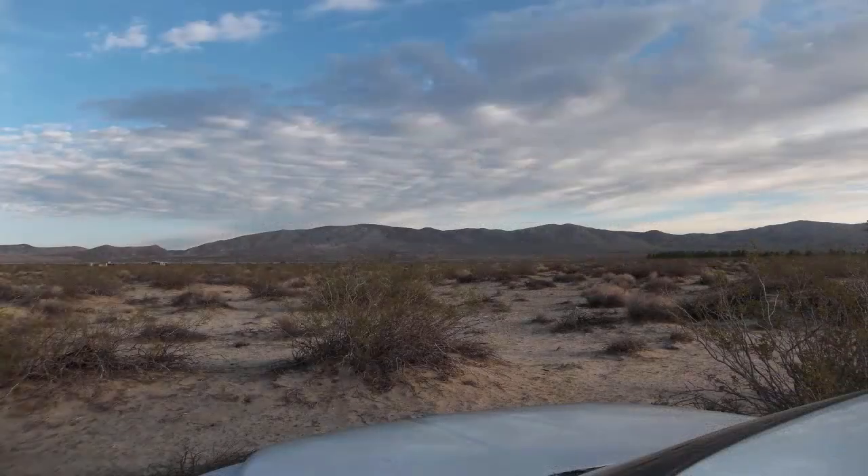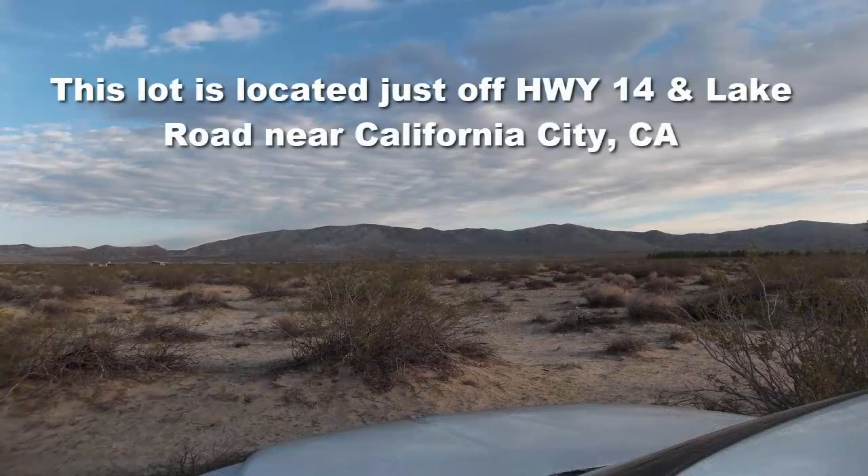This lot is located near California City, California in Kern County. If you're not familiar with Kern County, you should get familiar with it because there's usually some affordable land nearby. In this regard we're talking about this five acre lot, Lot 20. It is located only 15 miles north of California City and it has good access.